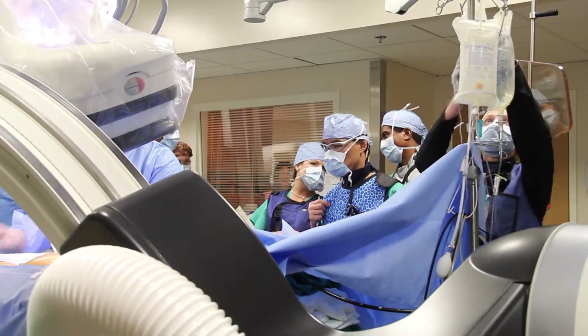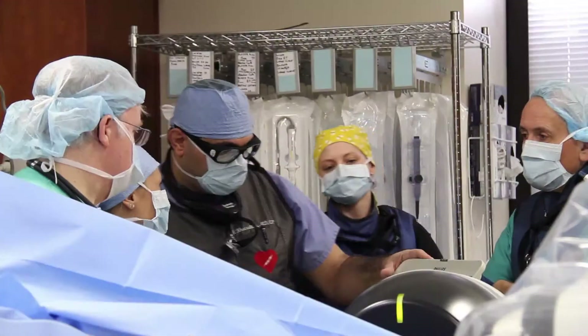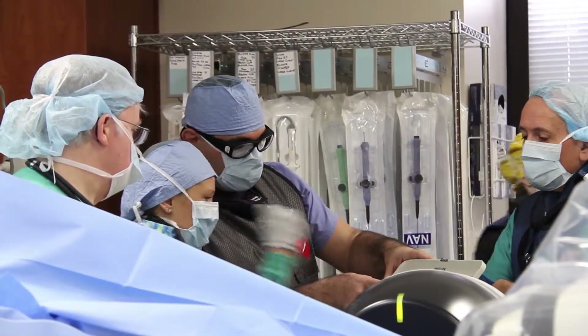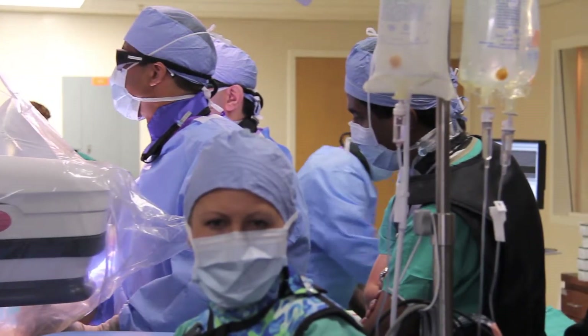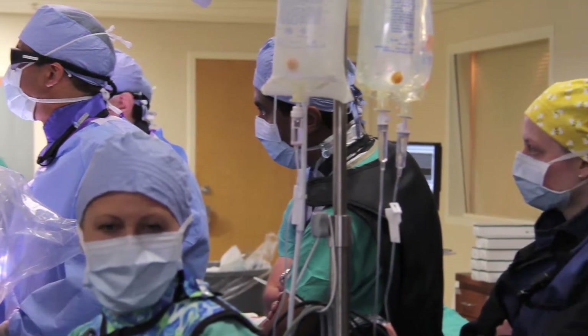Unfortunately, not everyone can take the blood thinners that we generally prescribe for atrial fibrillation to reduce their stroke risk. Those patients are faced with a very difficult dilemma. If they can't take the blood thinners because of contraindications, previous bleeding episodes, frequent falls, or other issues, then they're left not optimally treated in terms of their stroke prevention.